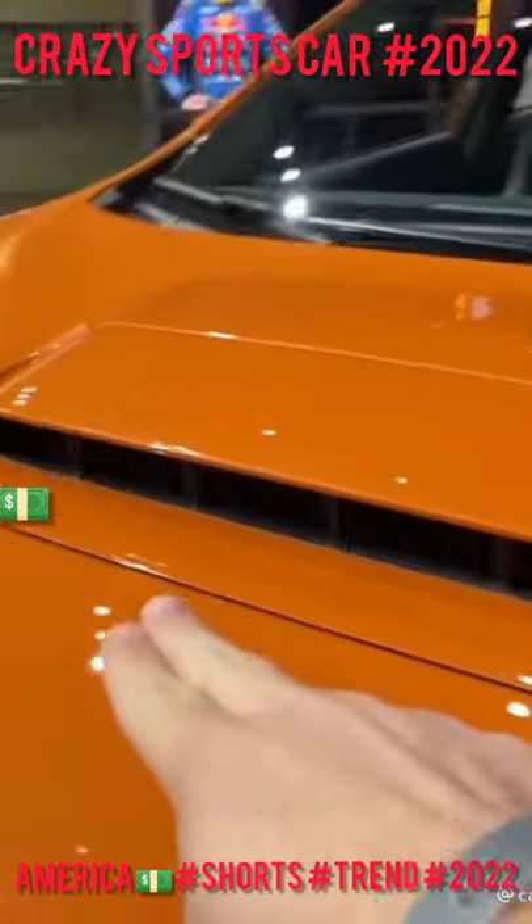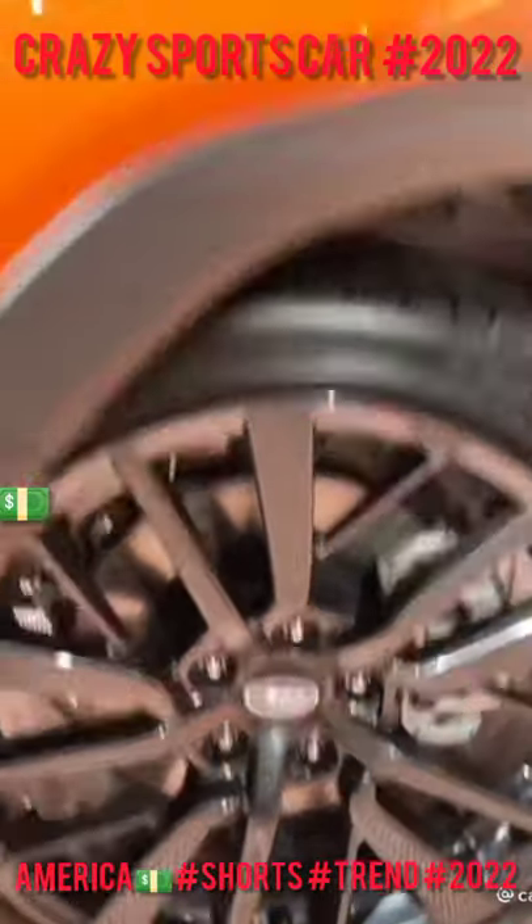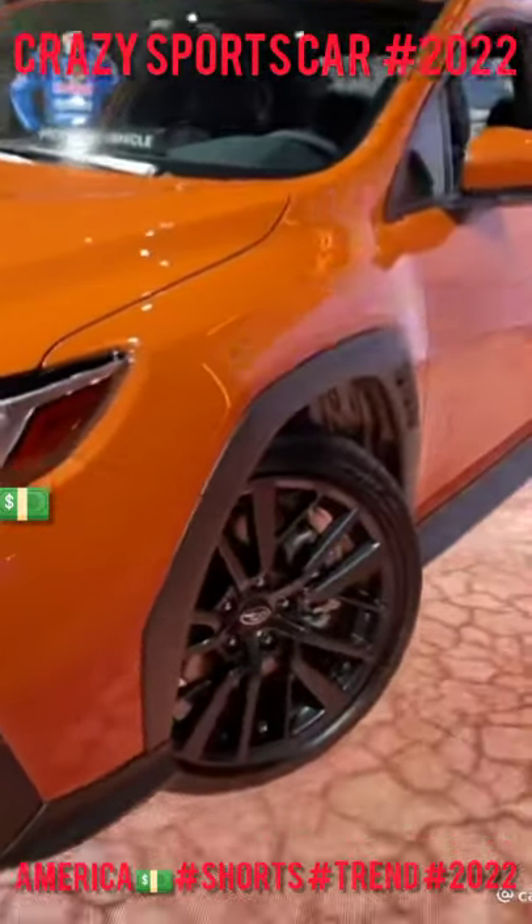This new WRX has some familiar bits like this scoop here on the hood. It also has some weird touches like the body cladding around the wheel well, sort of like an SUV.